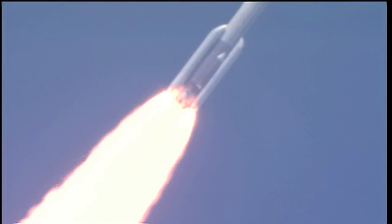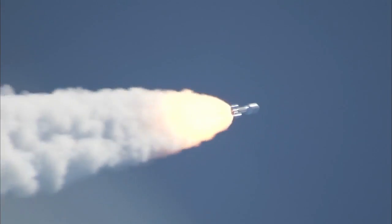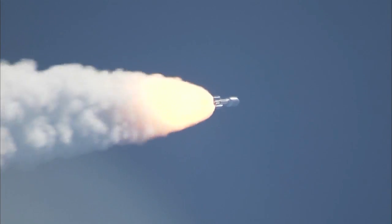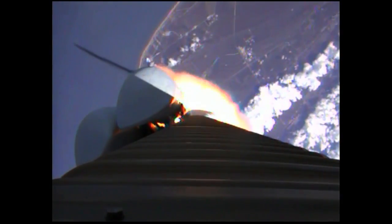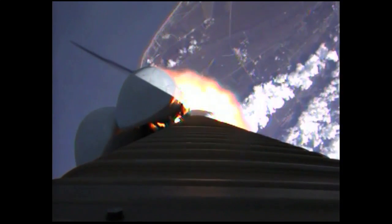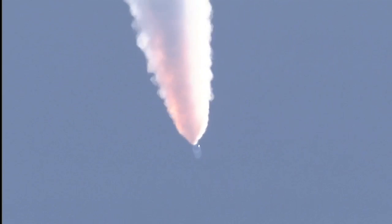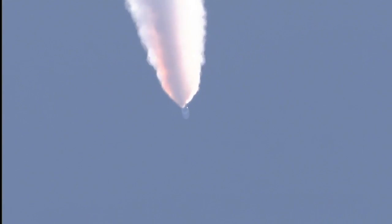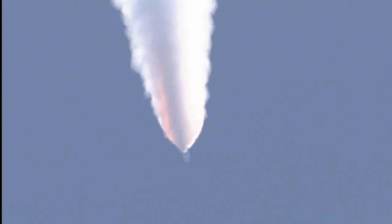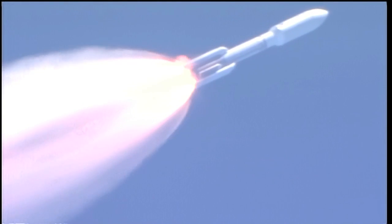Booster PU has gone to closed loop control. Looking for our SRB throttle down momentarily. Engine continues to operate well. Booster has throttled back. Looking for SRB burnout soon. Chamber pressures have plateaued on the SRBs. And we're beginning to roll off.